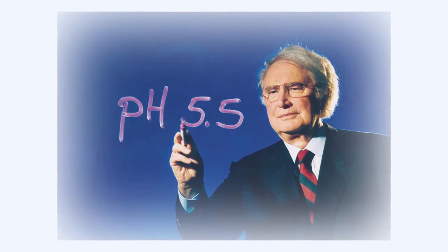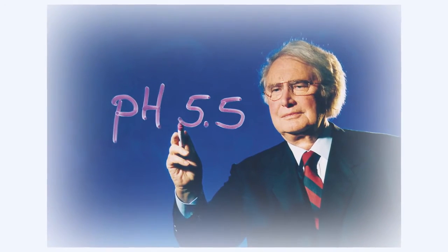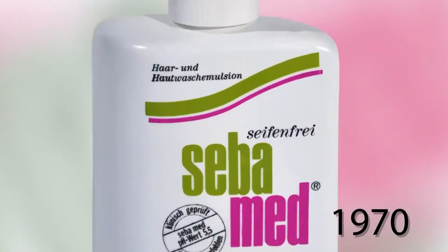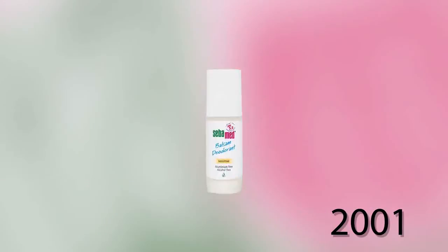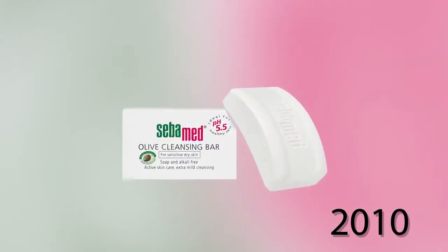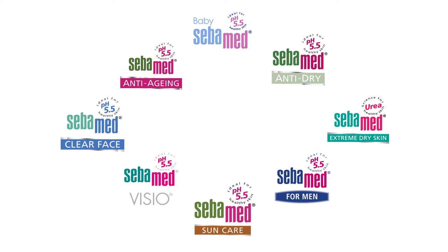With this, he revolutionized dermatological research and became the pioneer of medicinal skin care — skin care which focuses on keeping the skin healthy and alleviating problematic skin conditions. Today, the SebaMed range includes more than 70 different skin care and cleansing products, among these products for the whole family and for different skin types, from delicate baby skin to more demanding mature skin.